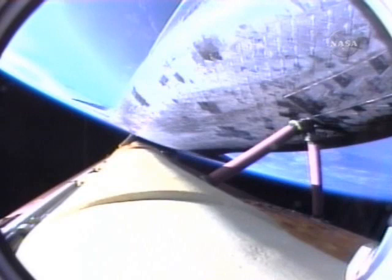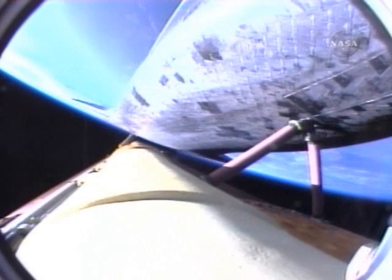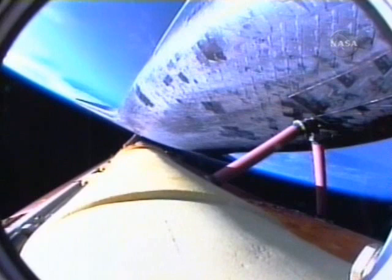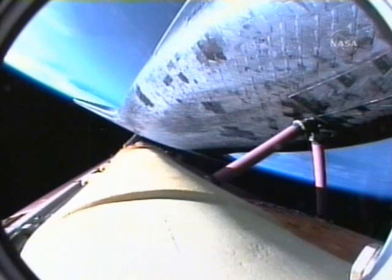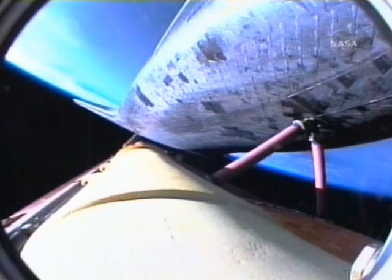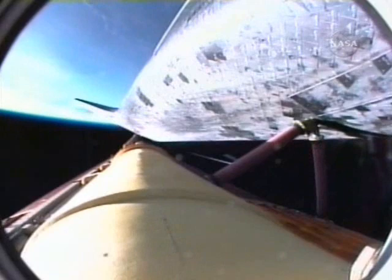Atlantis, press to ATO. Copy, Houston, press to ATO. Five minutes, 30 seconds into the flight. Atlantis can reach orbit on two engines now should one fail; however, all three are still performing as planned. Atlantis, single engine ops three. Copy, single engine ops three. Five minutes, 55 seconds into the flight. Atlantis beginning to roll to a heads-up position. The onboard guidance system is putting Atlantis on a trajectory toward the International Space Station.